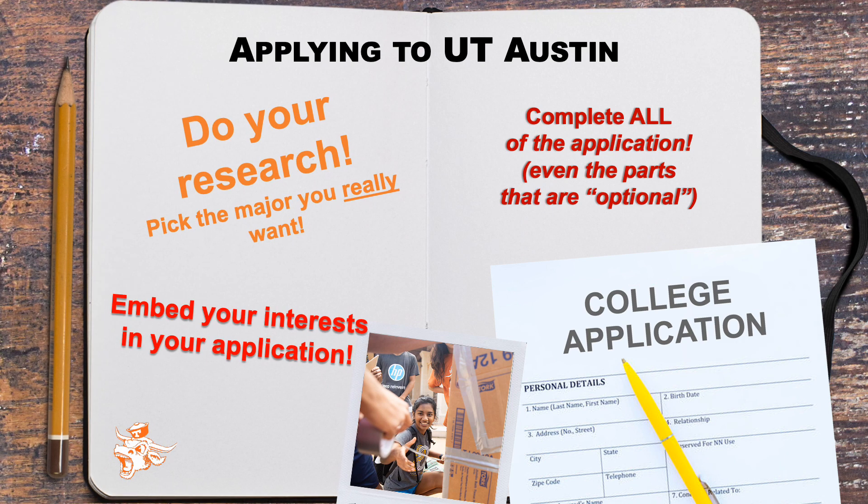Let's recap just a bit. Be sure and do your research regarding your major of choice. Also, complete all of the application questions even if they state they are optional. And lastly, clearly articulate your interest in the Cockrell School of Engineering and how our school will allow you to achieve the academic pursuits and career goals that you have set out for yourself.